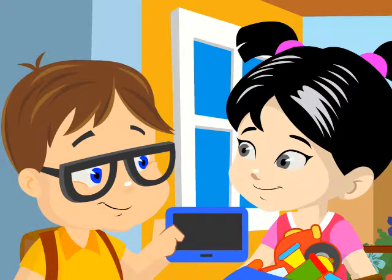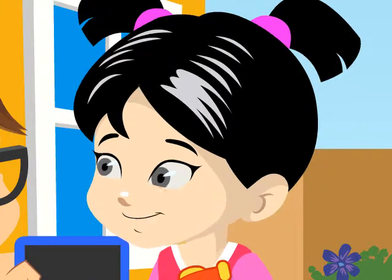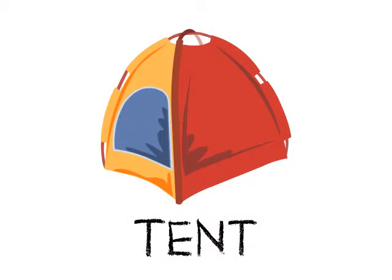Let me get my tablet. I've got examples there of things that might help us out. Good idea, Dave! Let's have a look. Okay, this is a tent. We use this when we go camping. It's kind of like a portable house. Tent begins with the letter T.